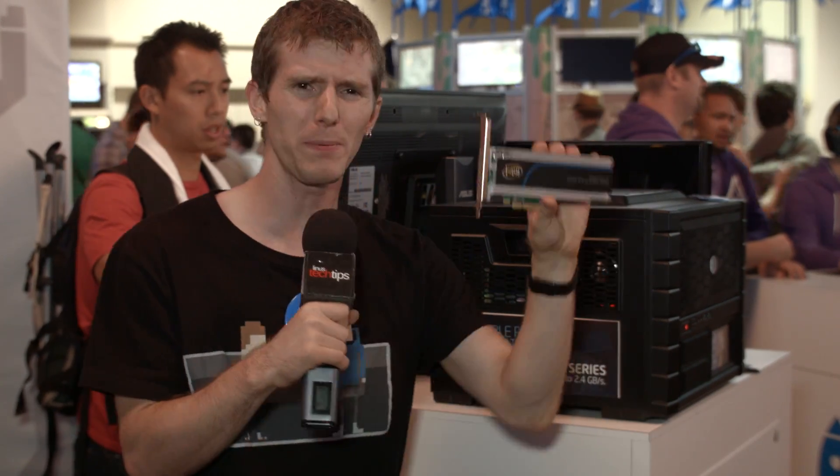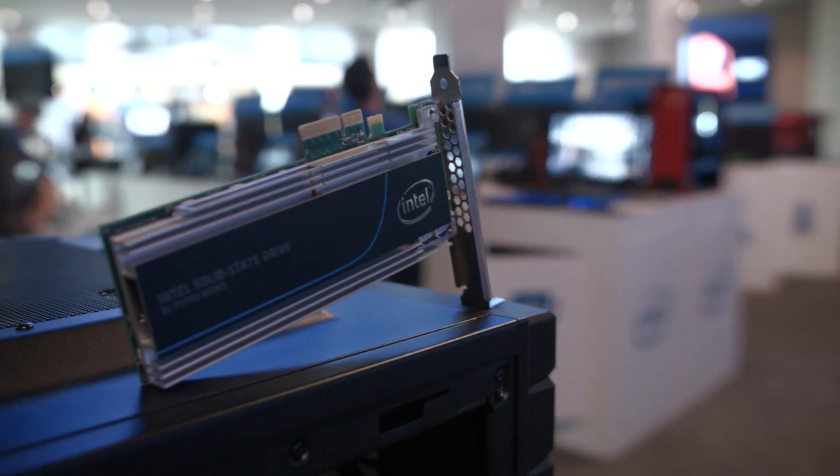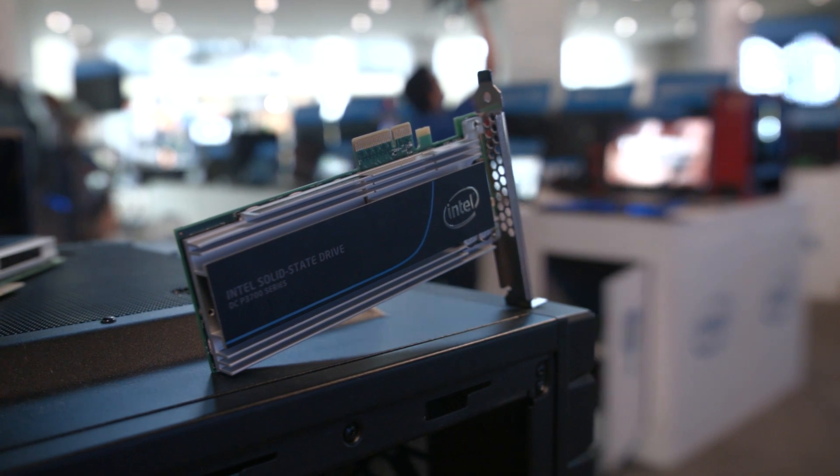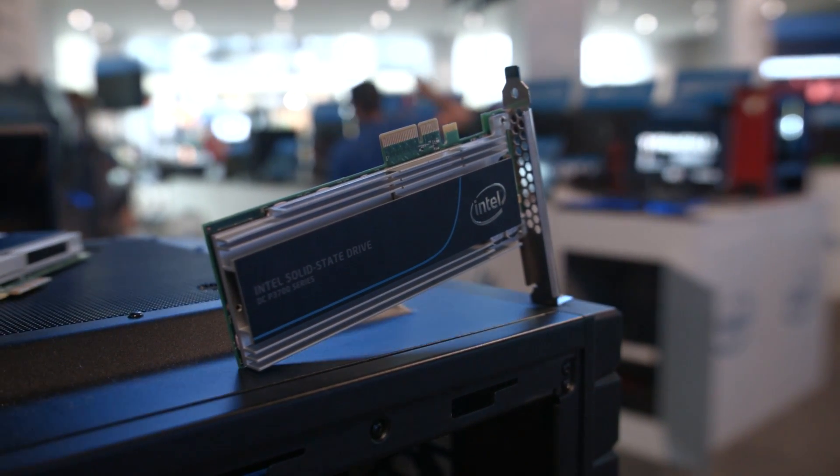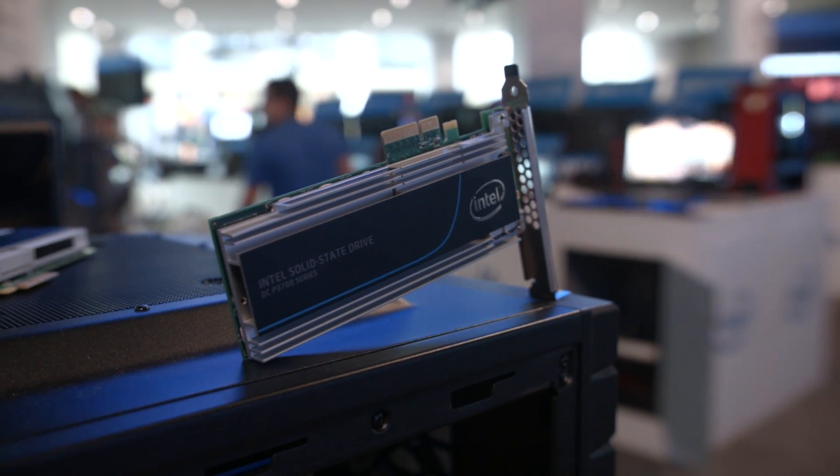It is an extremely exciting time. Now we're popping over to something that's not actually a product release — this is just the P3700. It's got an Intel controller on it, a PCIe 4x interface, and EMLC — that's enterprise grade MLC NAND on it. And this isn't new at all.